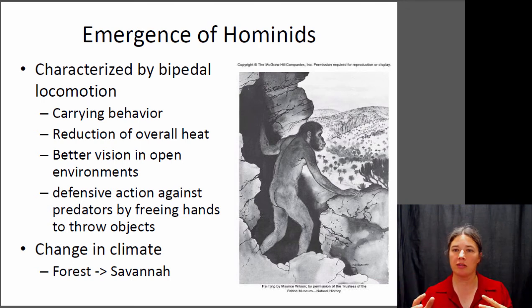Having your front limbs free to do other things can be very beneficial. These advantages reflect the likely environmental change that occurred at the time. Based on climate data from that period, we think that Africa went from a largely forested habitat to a largely savannah habitat — very open and grassy. Being able to stand up to see a long distance and being able to reduce heat load may have been very beneficial when forests became less common and the savannah became more common.